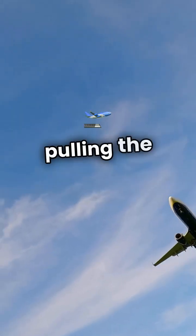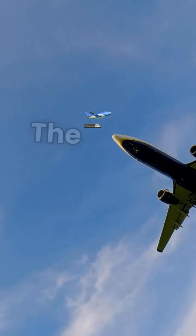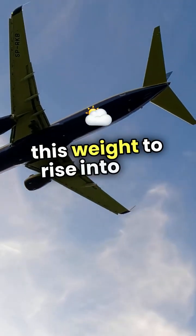Next is weight, which is the force pulling the plane down due to gravity. The plane needs enough lift to overcome this weight to rise into the sky.